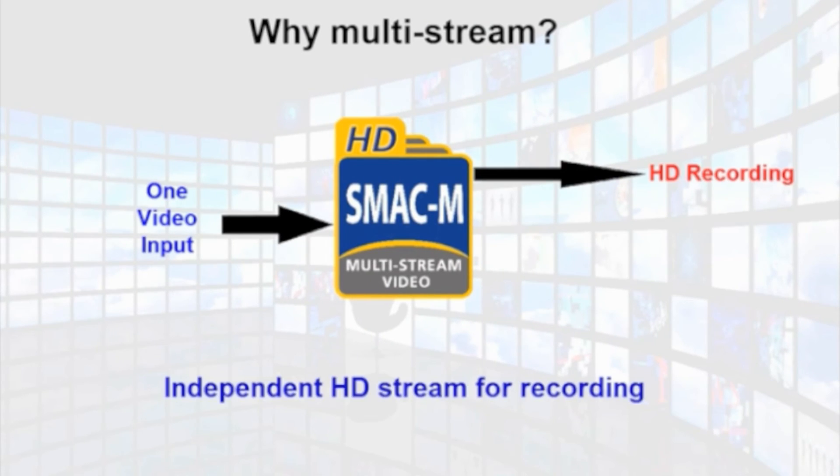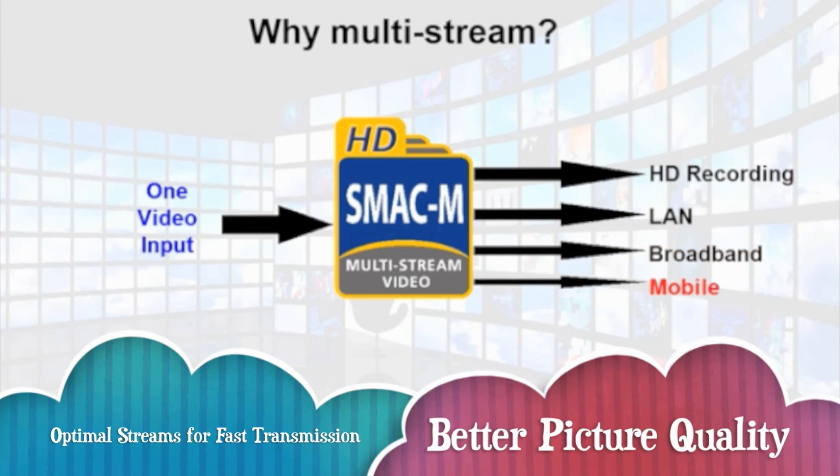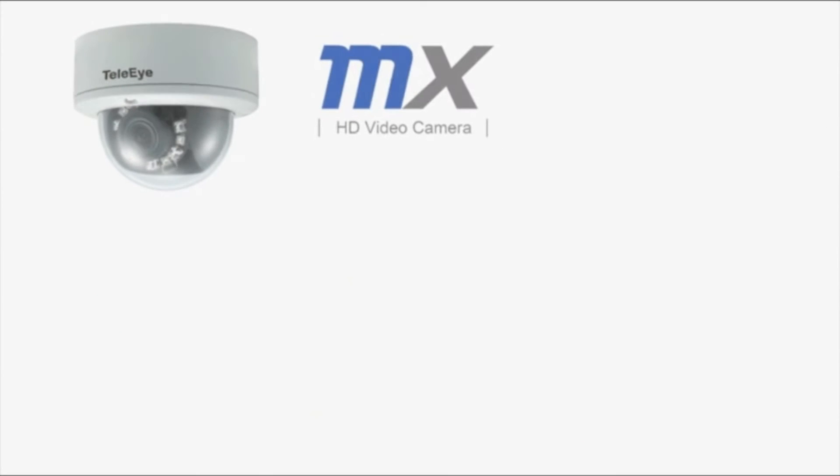broadband, or mobile networks. Yet it transmits 15% faster than H.264 and consumes 50% less storage.